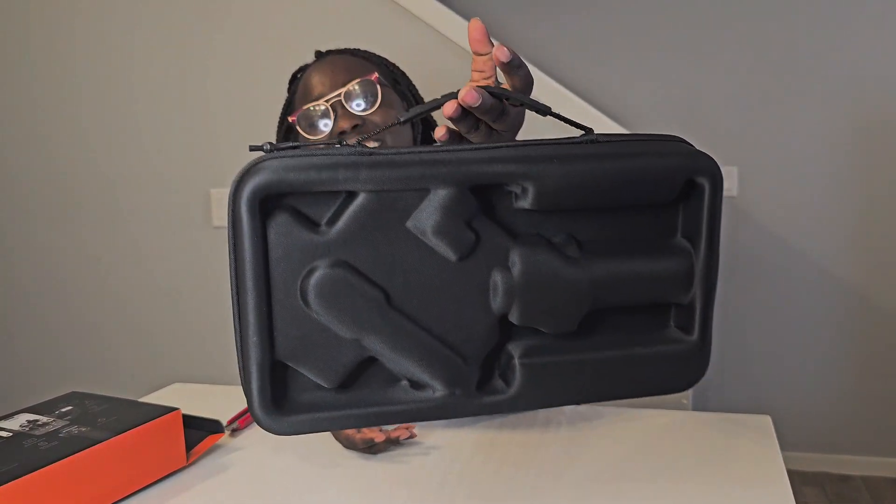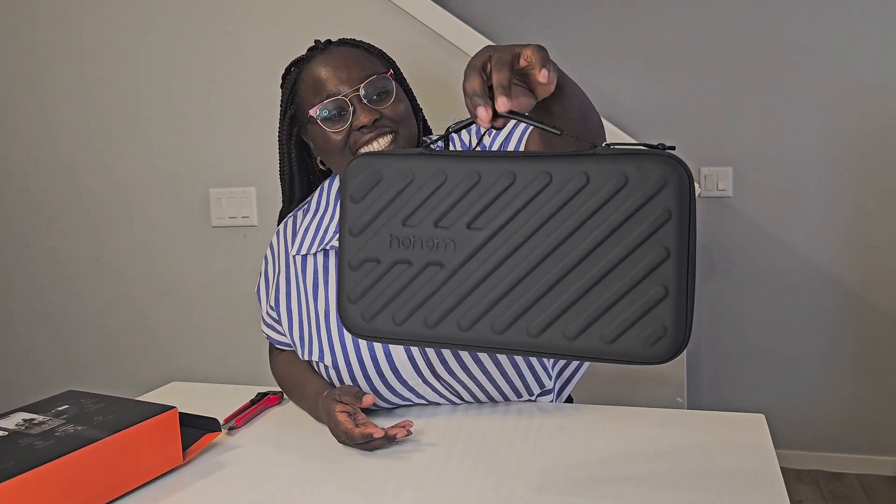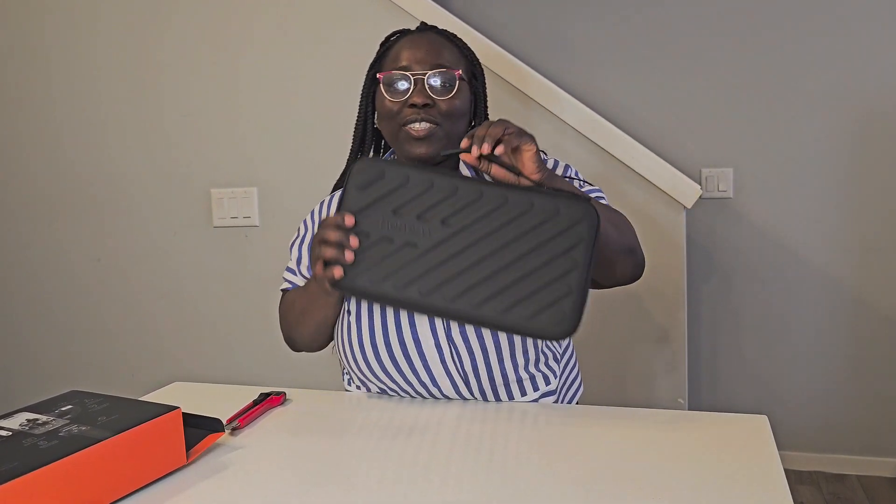But this is what comes in the bag — like, this is so cool. That is very cool. It looks like a tool box, that's what it looks like. You guys ready?